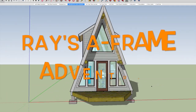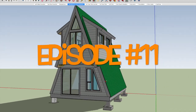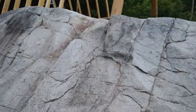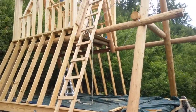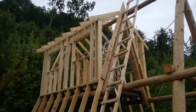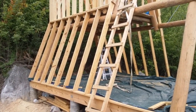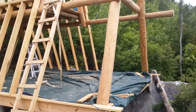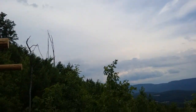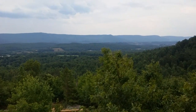Welcome back to Ray's A-Frame Adventure, number 11. 'Didn't you forget the word cabin?' No, people know it's a cabin by now. Less is more. Well, here we are, July 3rd, coming up on the 4th of July. It's cloudy out, but I'm making progress — got the other wall and the other roof framing done, so it's looking pretty good. It's just taking a while. Real hot again today; fortunately a little bit of overcast right now. I've got a little bit more to do today and then I'm going to head out.